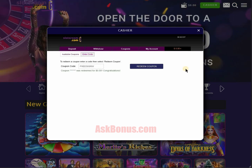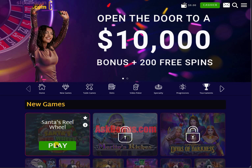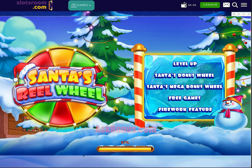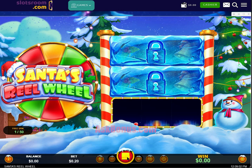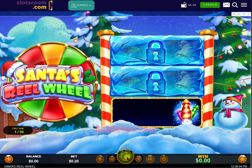Please note that the code and the slot might be different, as the Casino renews it from time to time. Always check actual information in the detailed description of the bonus on our site AskBonus.com. After activation,